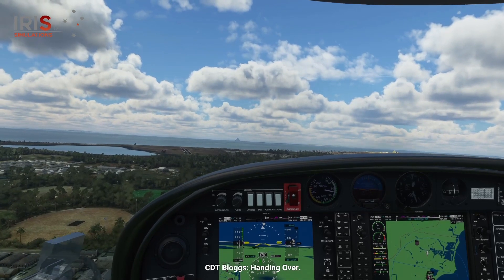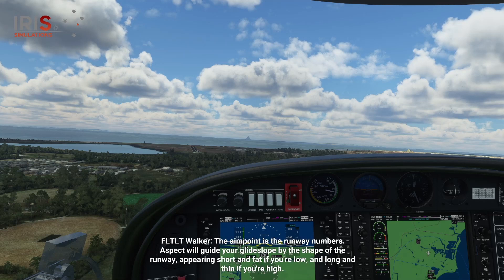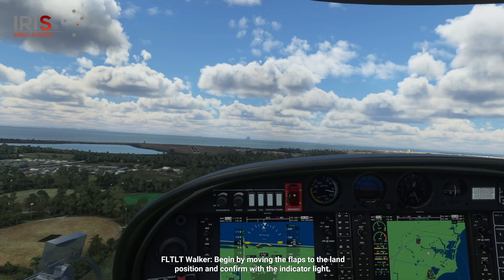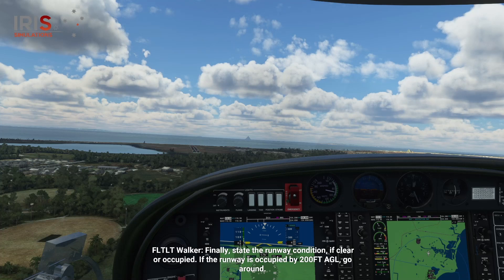Taking over. Once established on final, perform the final work cycle: aimpoint, aspect, airspeed. The aimpoint is the runway numbers. Aspect will guide your glideslope by the shape of the runway — appearing short and fat if you're low, and long and thin if you're high. Airspeed should be 80 knots on final, reducing to 70 knots over the threshold. Once the initial workflow is performed, conduct your final checks, ensuring they're completed not below 200 feet AGL. Begin your final checks by moving the flaps to the land position and confirm with the indicator light. If clearance is required, state clear to land or touch and go as required. As Point Cook is class G airspace, state clearance not required. Finally, state the runway condition — clear or occupied. If the runway is occupied by 200 feet AGL, go around.